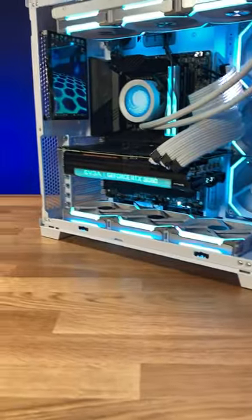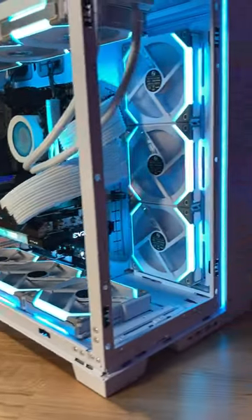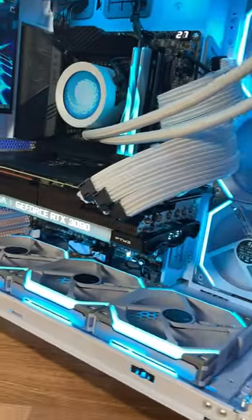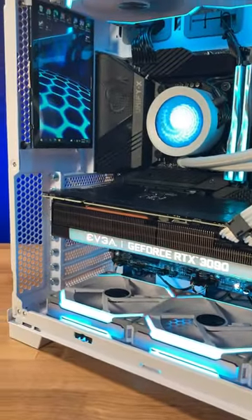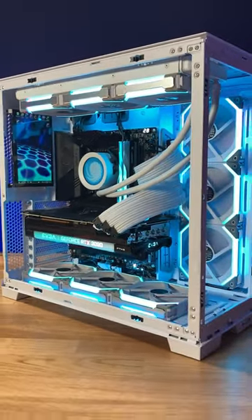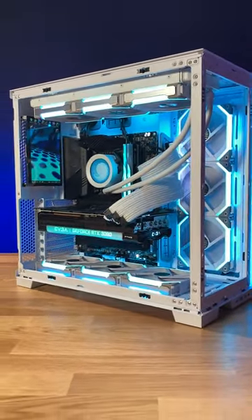Guys, this one's featuring a 12900k, 6000 megahertz of DDR5 CL32 memory. We've got a two terabyte Kingston KC3000 — a drive that hits almost 7000 megabytes per second. On top of that, we've got an RTX 3090. Guys, this ain't overkill — I don't know what is.